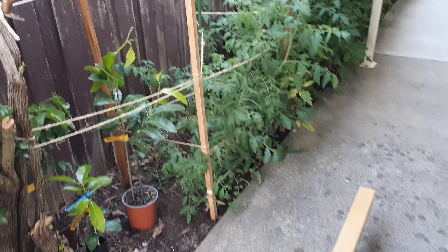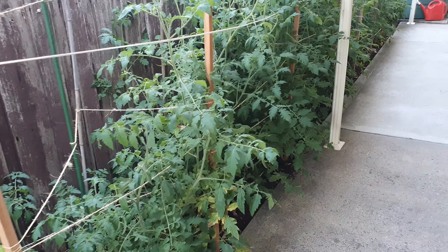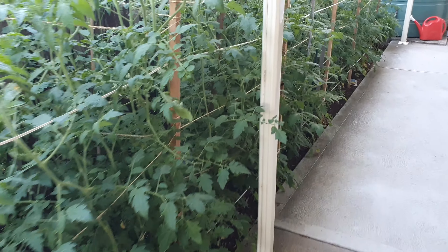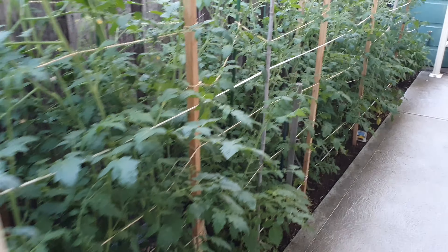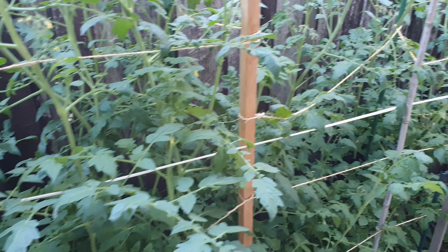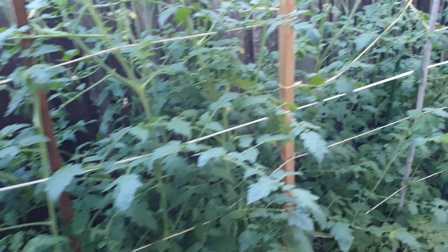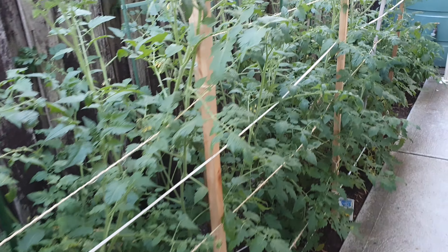Lastly, we squeezed in a lot of tomatoes down the side of the carport here. This gets only about two or three hours of light, but these usually mature late season when all the others have died, so we end up getting tomatoes right up through to winter.